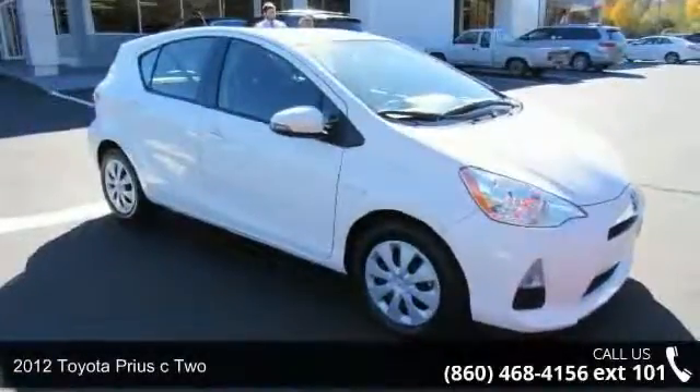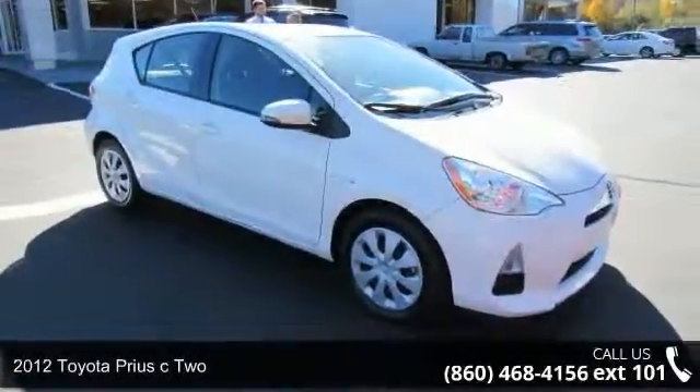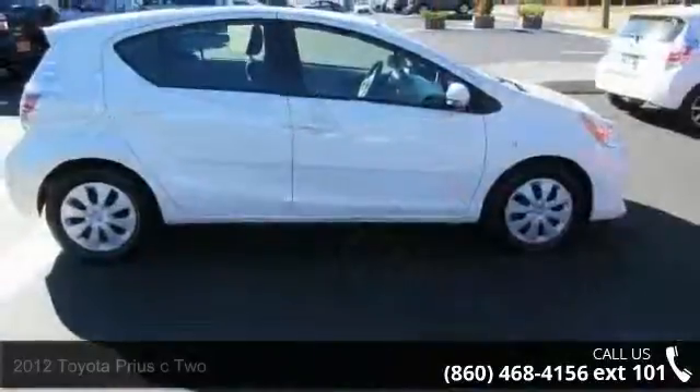Step into the 2012 Toyota Prius C2. If you are looking for a first-rate auto, this one could be yours today.